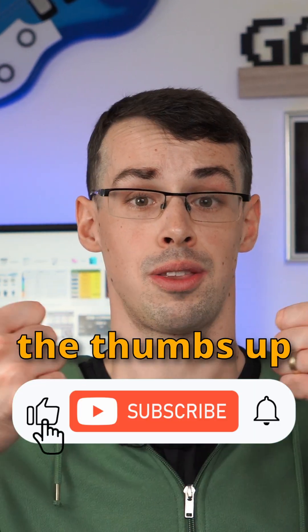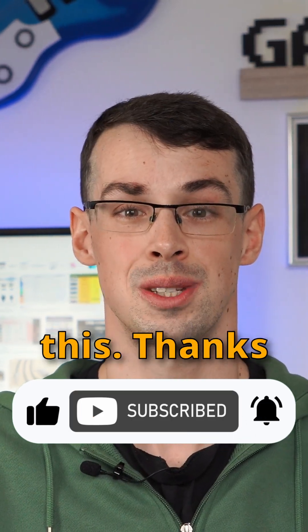If it did, please click the thumbs up button, and please subscribe to see more videos like this. Thanks for watching. See you next time.